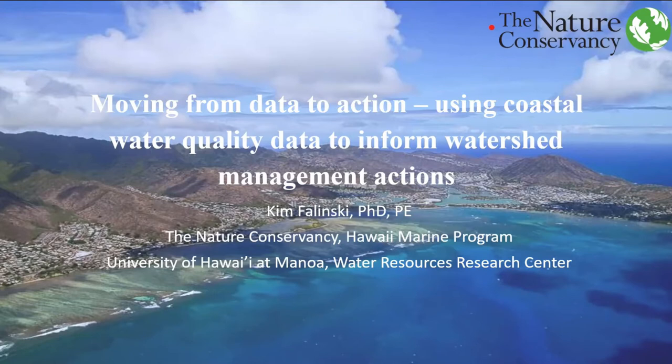Thank you to everyone here today for joining the September GDCS seminar and helping us kick off the fall semester with a phenomenal and thought-provoking list of speakers and topics. What happens on land is deeply connected to what occurs underwater. This concept is known as Ridge to Reef, and it is critical to the work we do here at the Center for Global Discovery and Conservation Science. We are excited to have Dr. Kim Falinski with The Nature Conservancy joining us today.